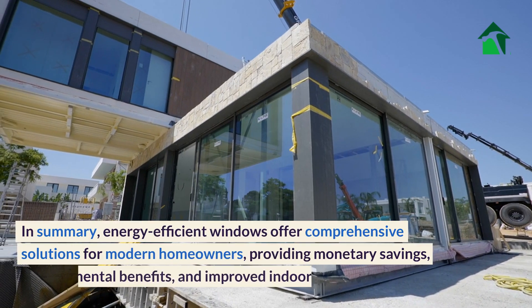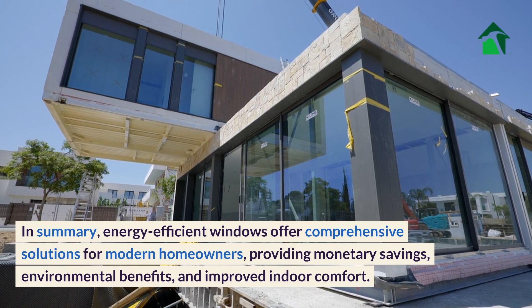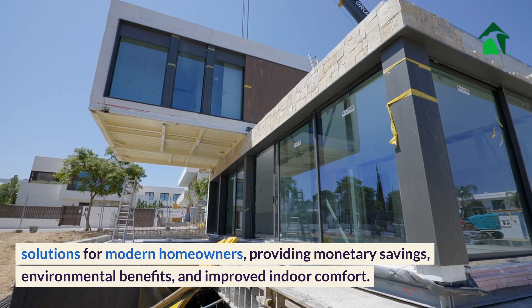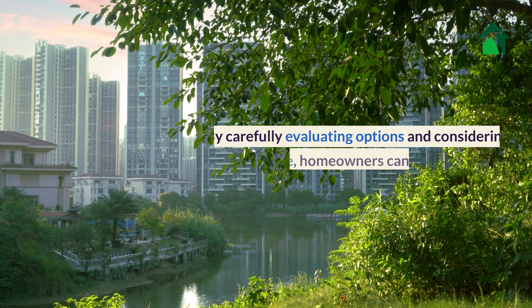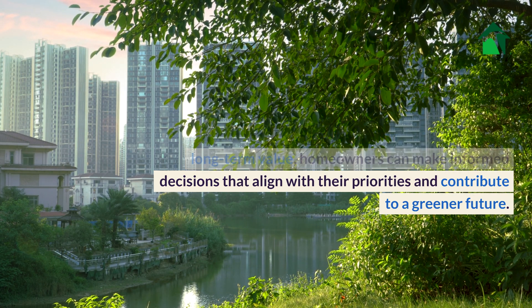In summary, energy-efficient windows offer comprehensive solutions for modern homeowners, providing monetary savings, environmental benefits, and improved indoor comfort. By carefully evaluating options and considering long-term value, homeowners can make informed decisions that align with their priorities and contribute to a greener future.